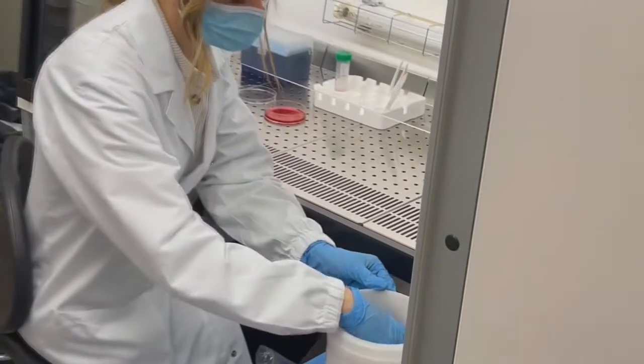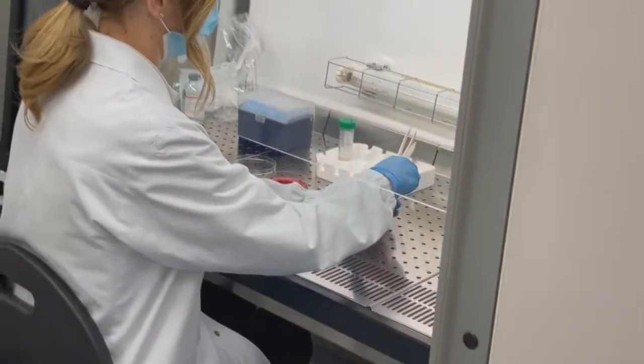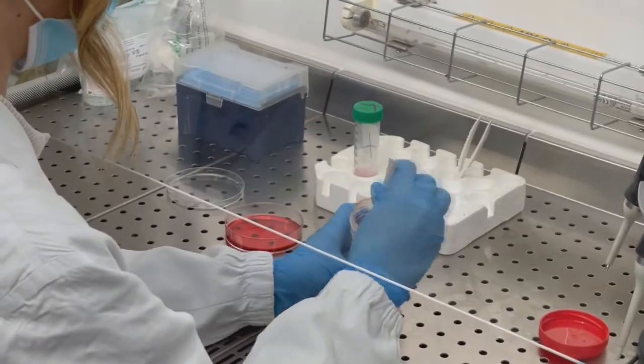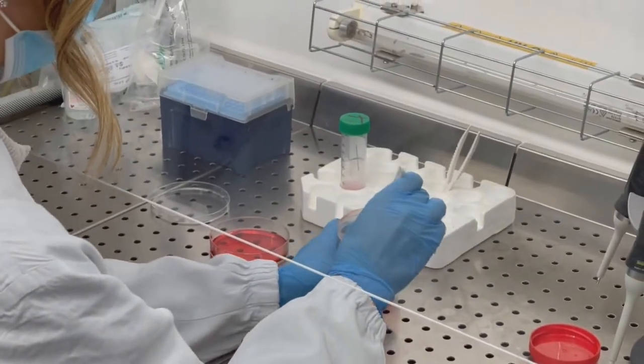It's the vertebral bone marrow clot. Let's go. We are directly examining the vertebral bone marrow clot as it is.